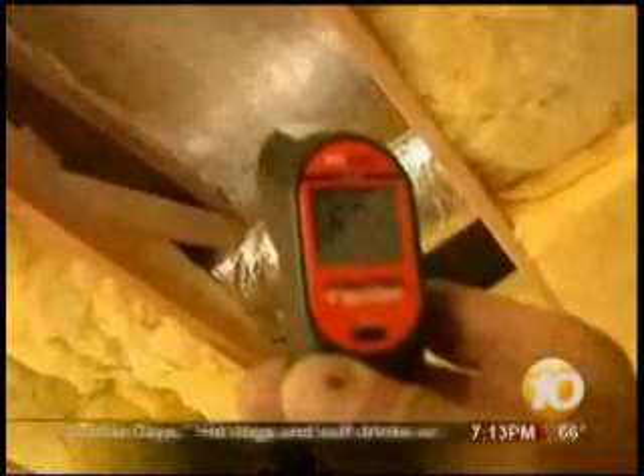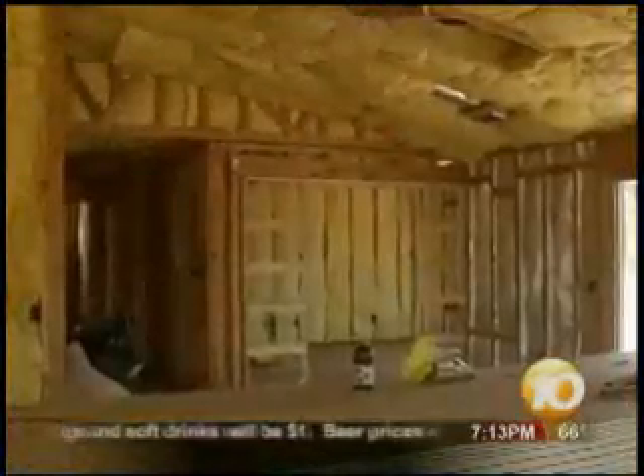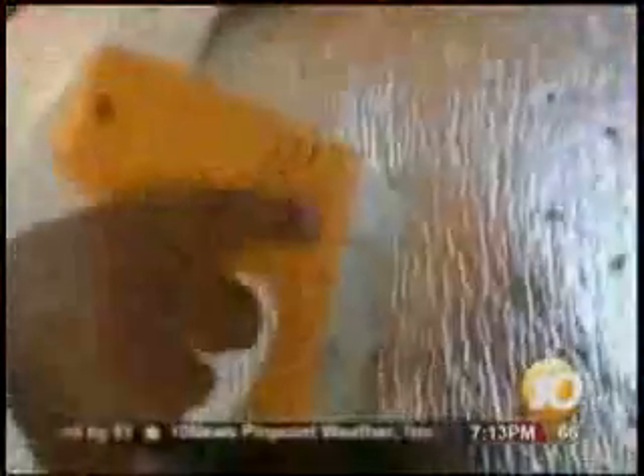A difference of 13 degrees, and there is no air conditioning running. This foil insulation is only about an eighth of an inch thick, and it's used in conjunction with regular insulation.